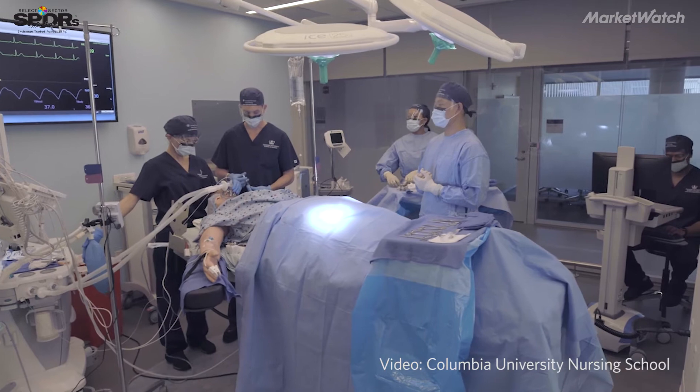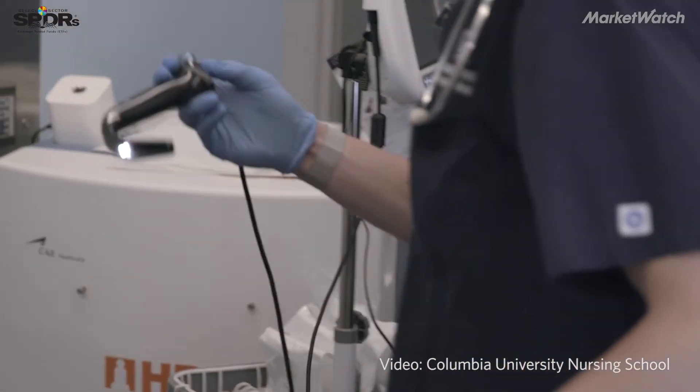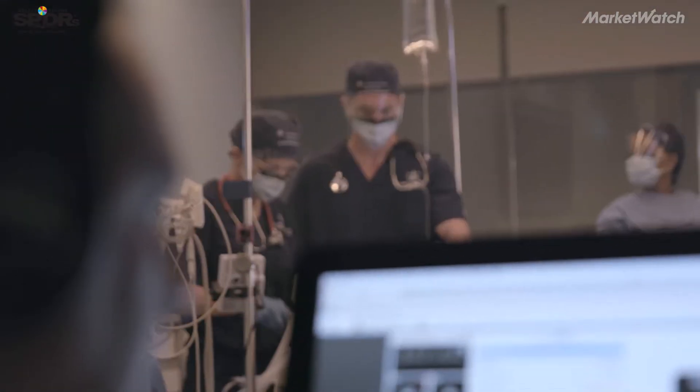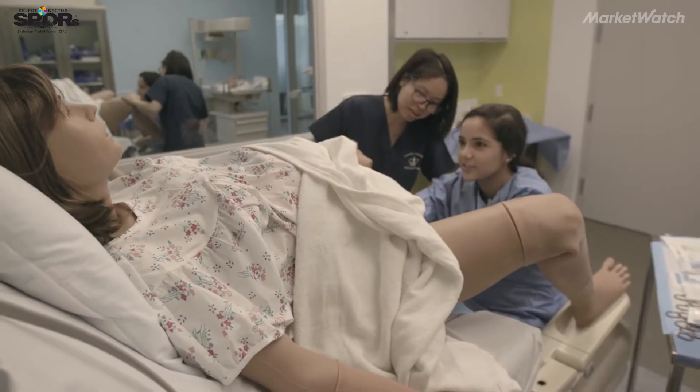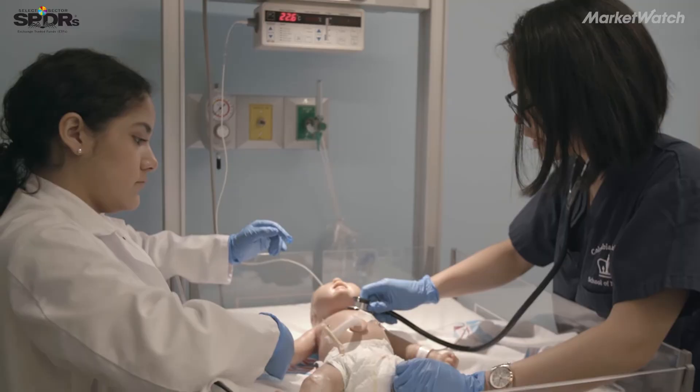The goal of simulation is to really replicate what happens in the healthcare environment. The simulation rooms will look exactly like they would look in the hospital setting or an outpatient clinic. We replicate the patient by using mannequins that can breathe, talk, have seizures, and have blood running through their veins so they can practice a lot of their clinical skills.